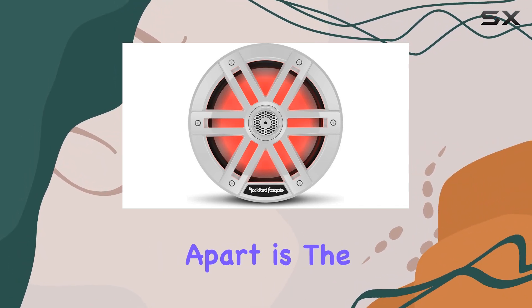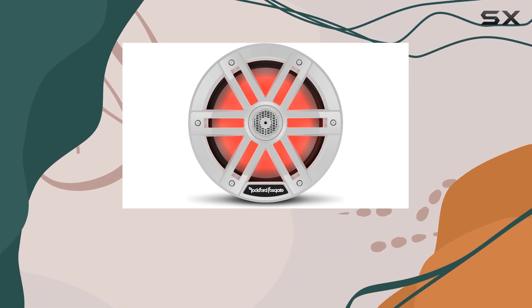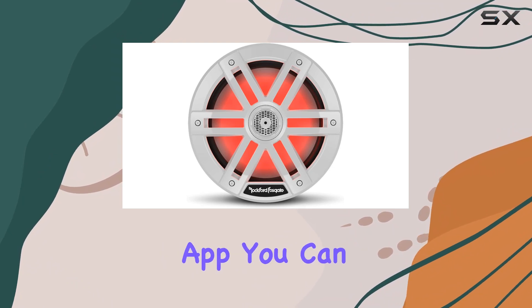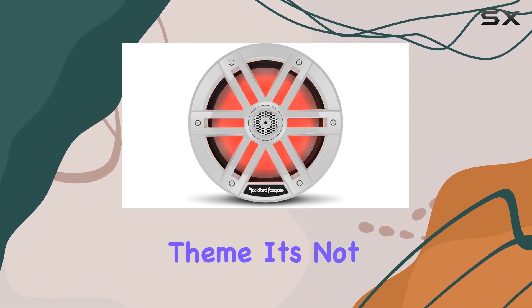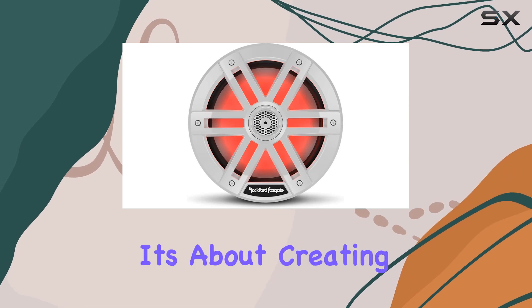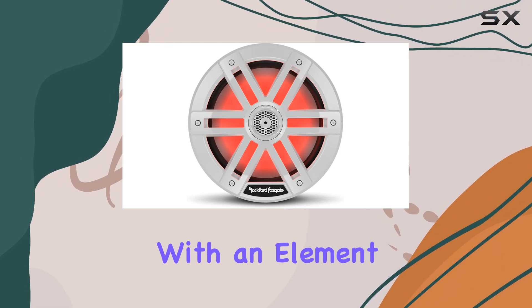What really sets these speakers apart is the Color Optics multicolor LED lighting system. Paired with the Rockford Fosgate Color Optics controller and RF Connect app, you can customize your own color patterns to match your mood or boat theme. It's not just about sound — it's about creating an immersive experience on the water.